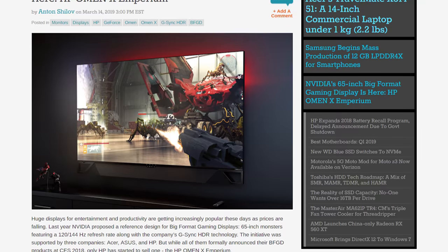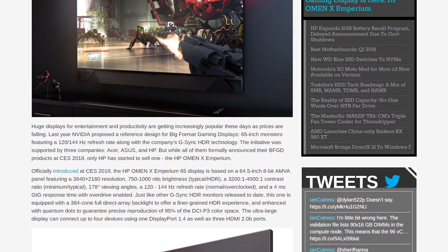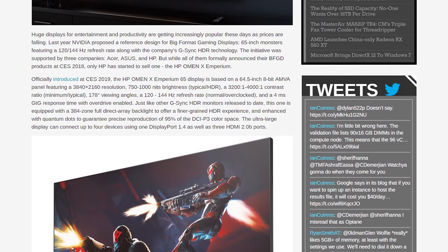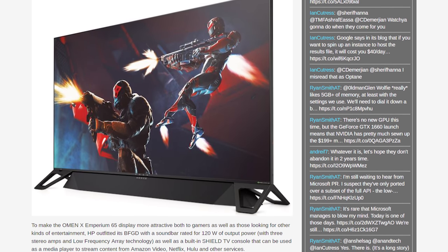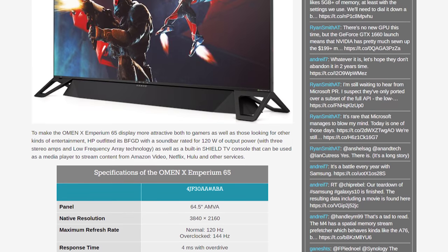The first of Nvidia's Big Format Gaming Displays is now here in the HP Omen X Imperium. These massive TV slash gaming display products were first announced at CES 2018, so it's taken a little while, but HP is now selling theirs for a super high $5,000 US price tag. The display itself is a 65-inch 4K AMVA panel that refreshes up to 144 Hz and fully supports HDR with up to 1000 nits of peak brightness, a 384-zone FALD backlight, and 95% DCI-P3 coverage. It also has a G-Sync module inside, a native contrast ratio of 4000:1, 4ms response times with overdrive, and a soundbar is included. Comparing this display to regular PC monitors does make it look pretty impressive — you get proper HDR support, 4K up to 144 Hz, G-Sync, and it's 65 inches.